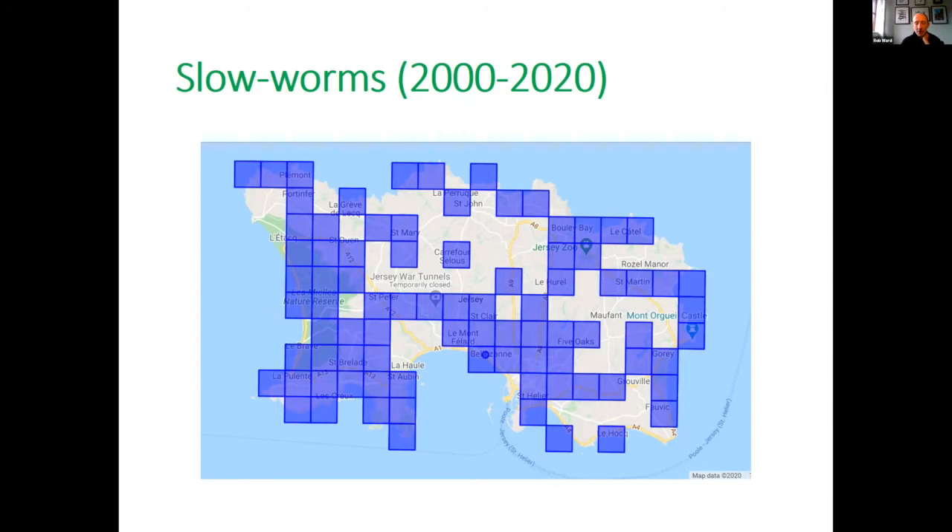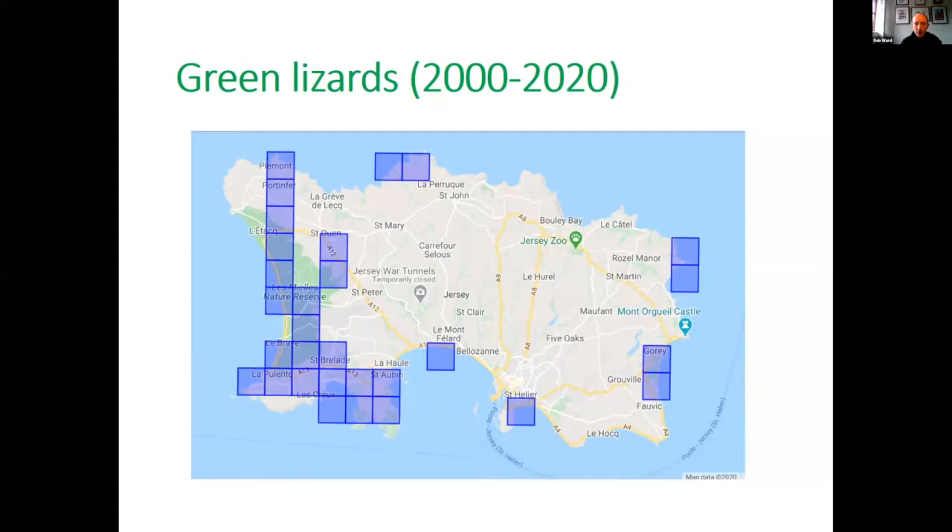Green lizards on the other hand are fairly restricted, mainly in the west and southwest of the island but also dotted around the east coast. You mainly find them associated with grassy areas and sand dune areas — along near the golf course and Gorey, and all along St. Ouen's and in St. Ouen's Bay. Wall lizards are quite restricted to fortifications and walls in Jersey, so you see them around Gorey Castle and some of the old fortifications around the coast.